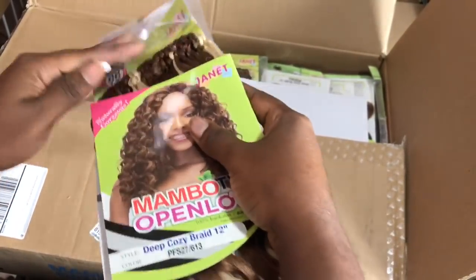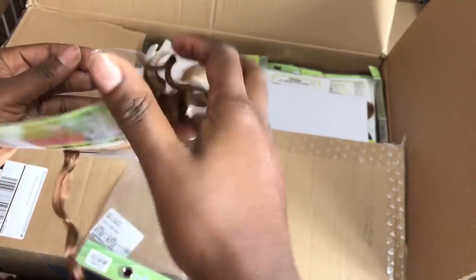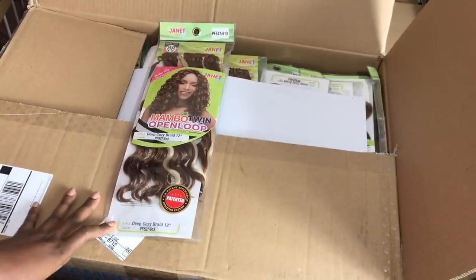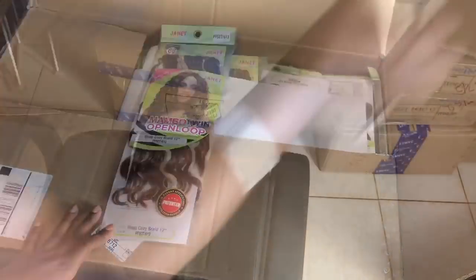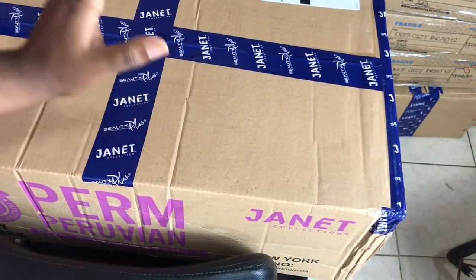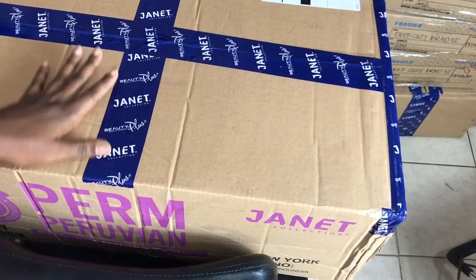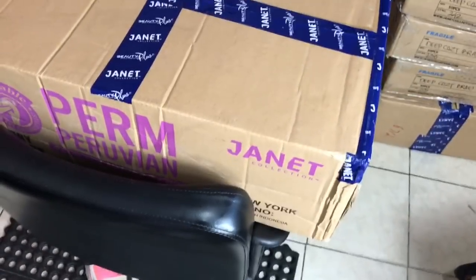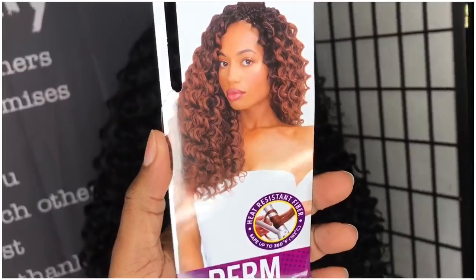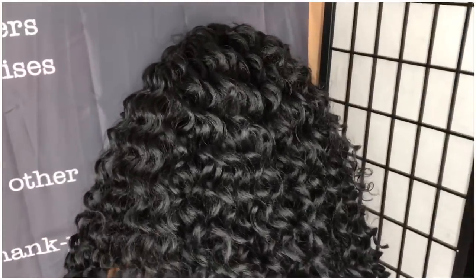So if everyone gets five packs — I haven't opened four boxes yet. I have four boxes that say Perm Peruvian. I've used Perm Peruvian already — Janet sent me a box, I've already opened that box and used it. I'm gonna add one or two small clips showing you how the hair looks like. I'm still gonna use it on my YouTube channel for a different video, but let me show you how pretty that hair looks.